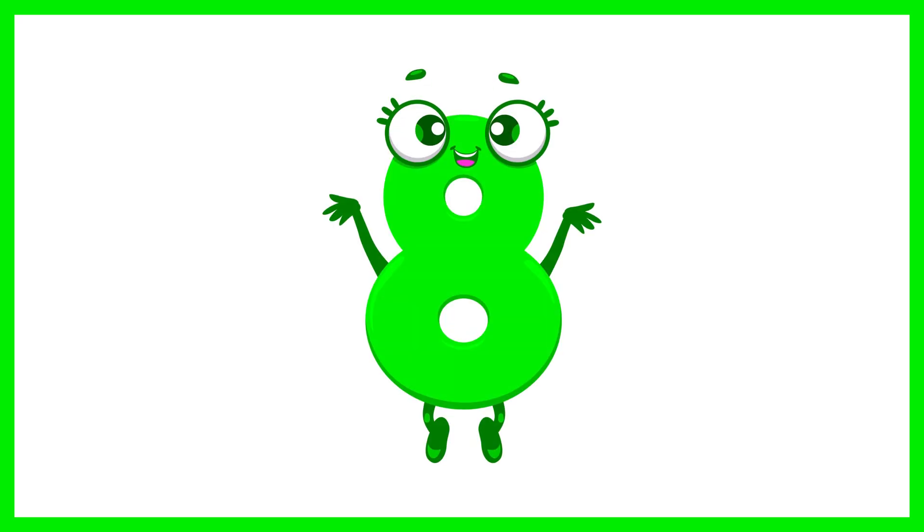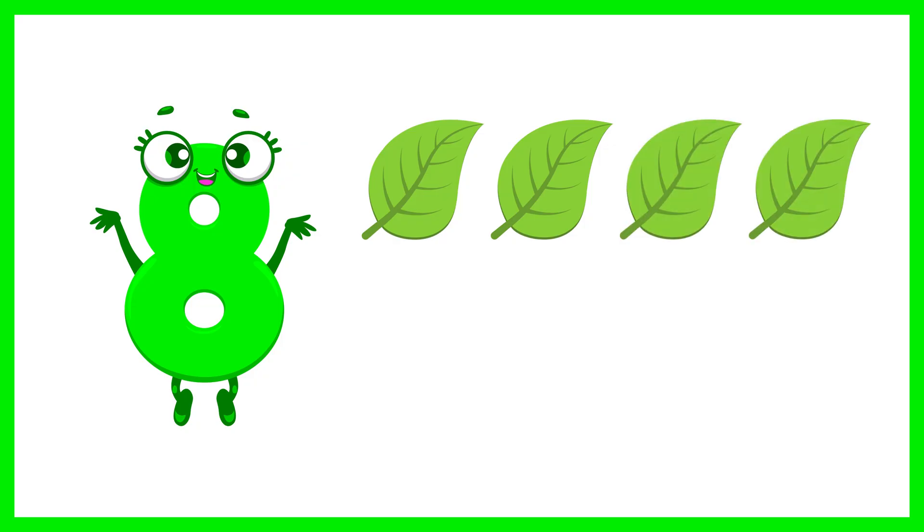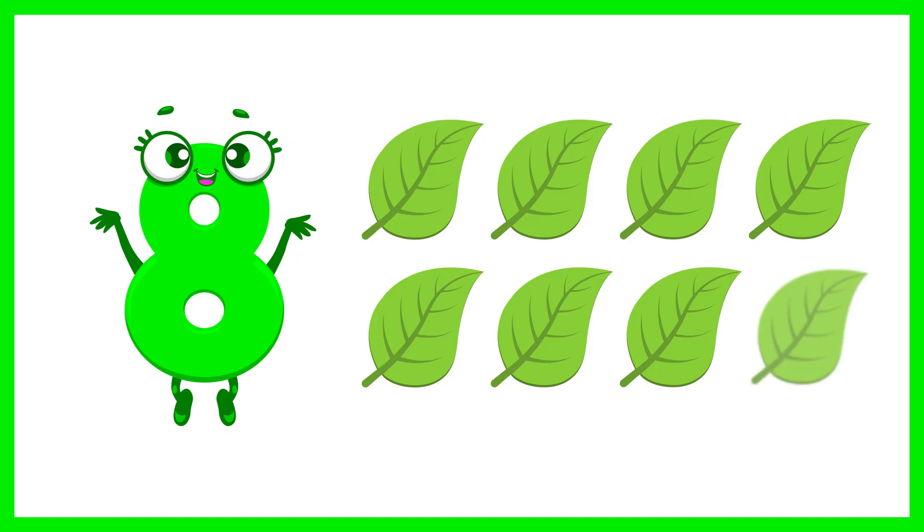Next is the number 8. Let's count 8 leaves. 1, 2, 3, 4, 5, 6, 7, 8. 8 leaves.